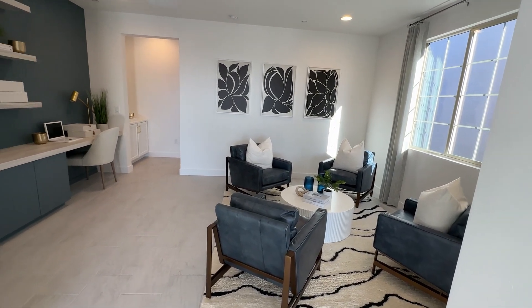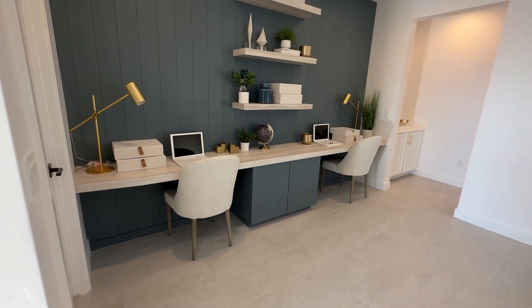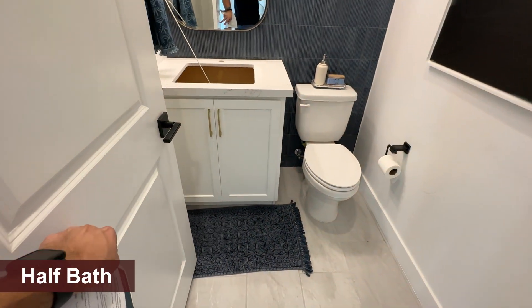The flex room could be an office, a gym, whatever you want — or just an extra flex room for the kids, like for homework. You'll also have the powder room over here.